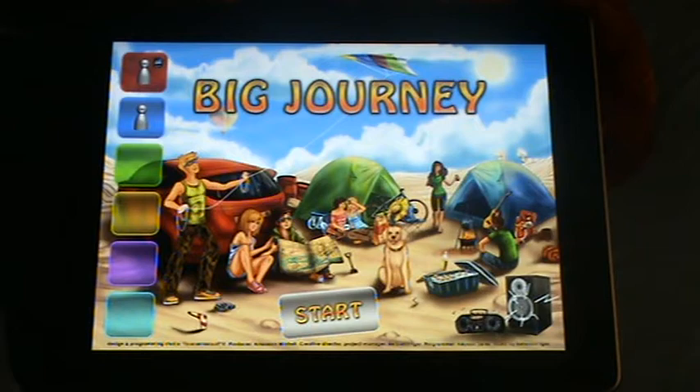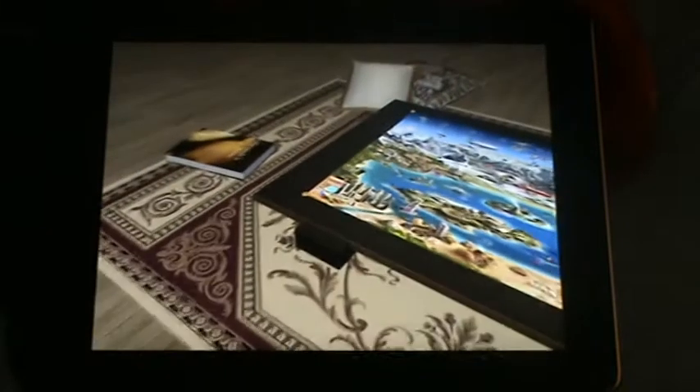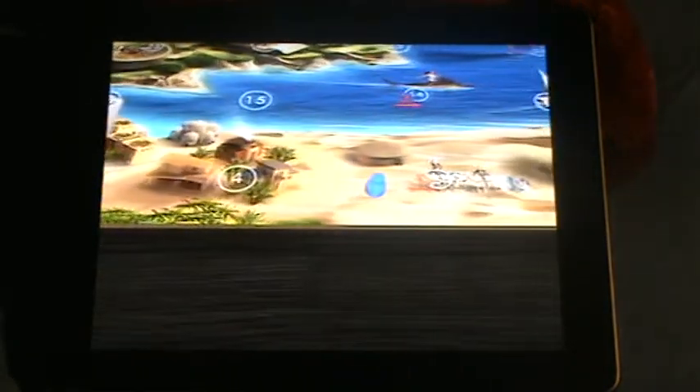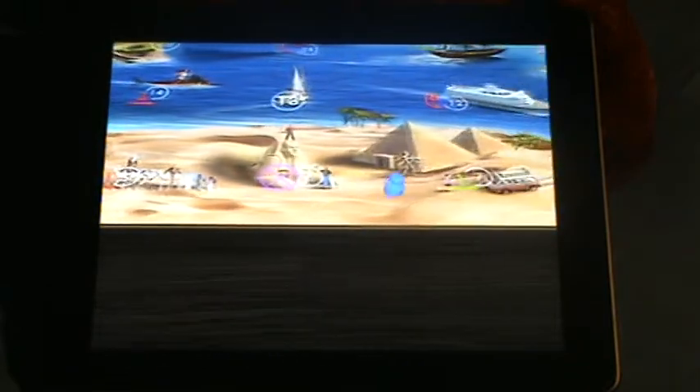There's a bit of a wait on this one. Not much of a wait though. Basically what this is, is a board game. All you do, you have to roll the dice and you move across the board.